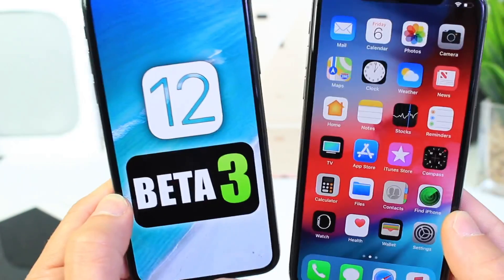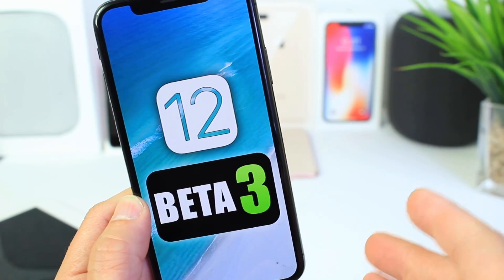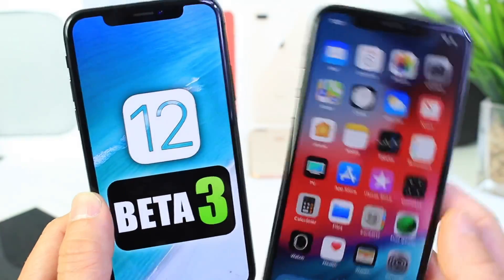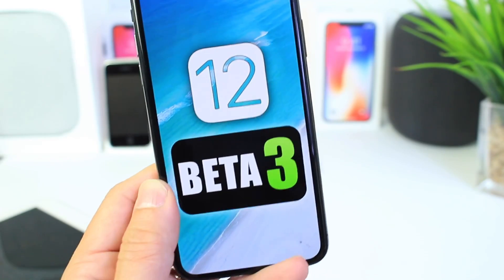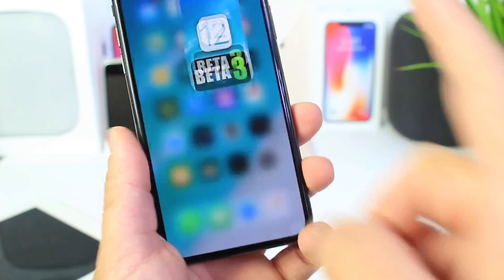Hey guys, in today's video we're taking a look at iOS 12 Beta 3. This is going to be my follow-up video to give you guys some information in regards to battery, performance, fixes, and maybe some other changes and new features that I come across as I use the software for a couple of days. I usually install the software, give you guys a first video, and then come back with more information because there's no way to know if certain things are fixed if I don't use the phone myself. So let's get to it.